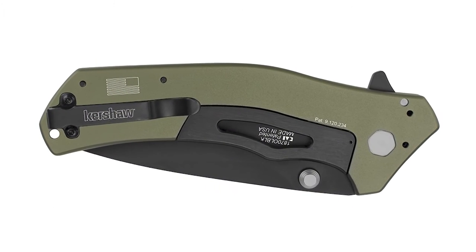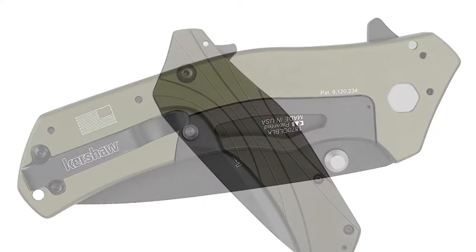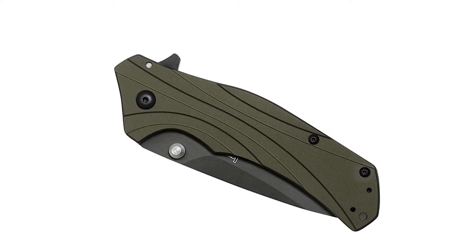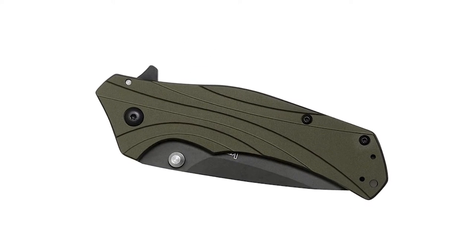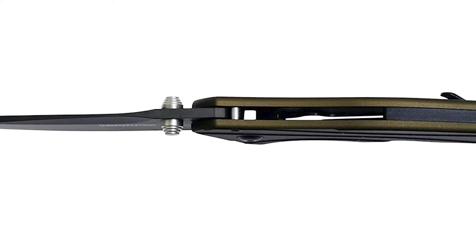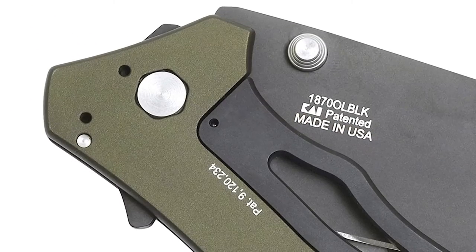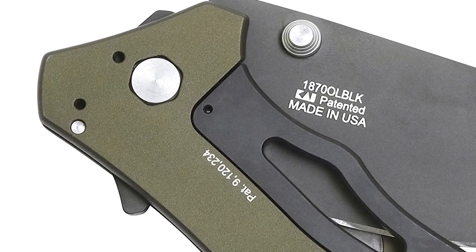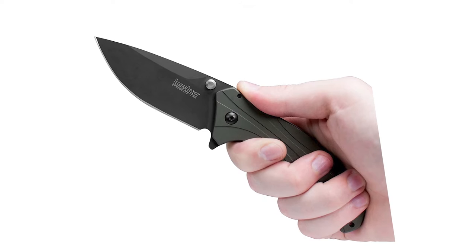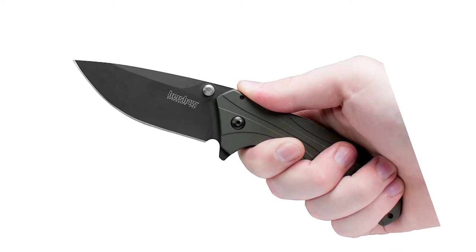Not too big and not too small, its lengthy blade is counterbalanced by its lightweight yet durable design. The deep-carry pocket clip enhances its military-grade use for discreet and concealed carry. With a handle drilled for four positions, the patented SpeedSafe assisted opening lets users choose the side on which the knife carries. This affordable general-purpose knife is an instant classic for newcomers and collectors alike.